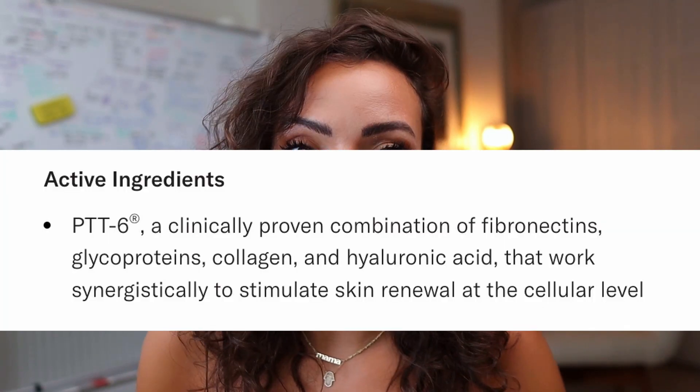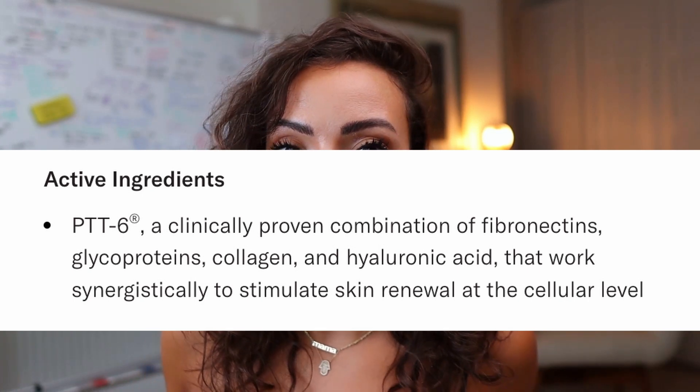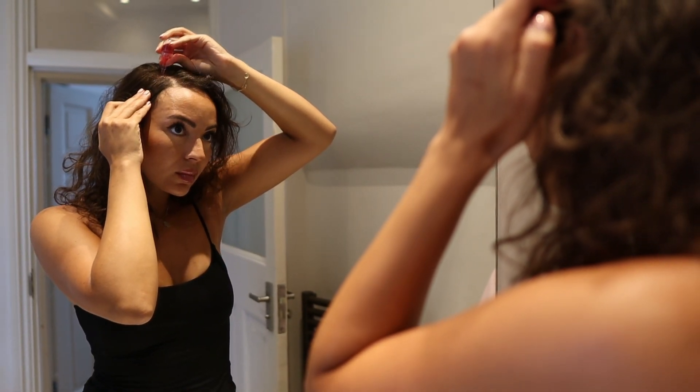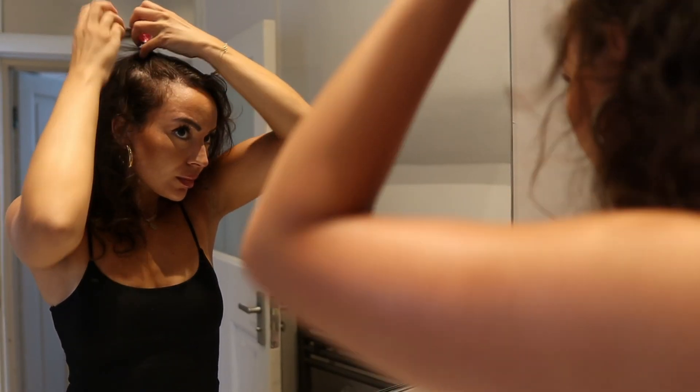If you don't know, the main star ingredient is PTT6. PTT6 uses the body's natural mechanisms to help heal inflammation and hair loss. It has over 3,000 proteins including growth factors, cytokines, and exosomes. All of this to say that it is the cutting edge of hair care science. What really impressed me was the stem cell technologies.